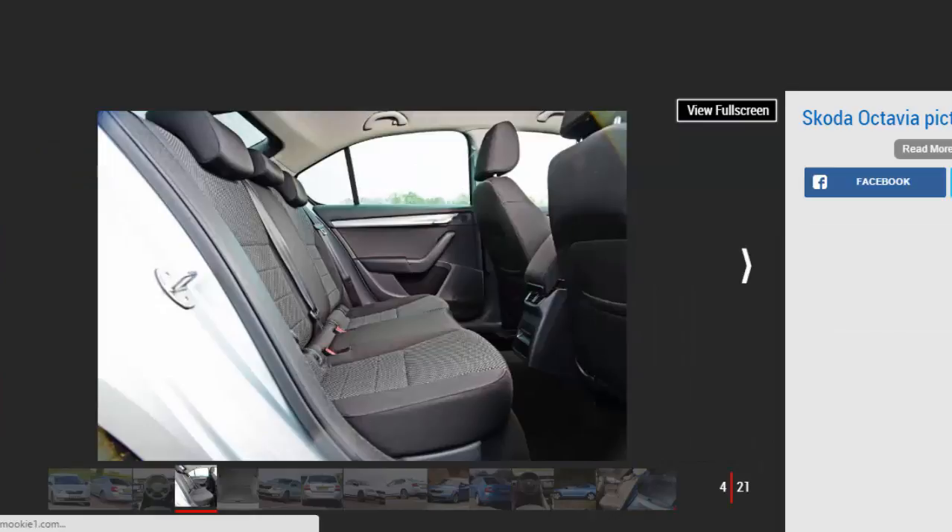But for solidity, reliability, and all-round practicality, the Octavia is hard to beat for family or business drivers.